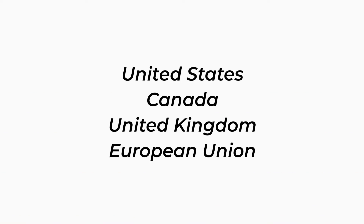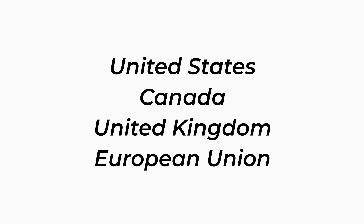Did you know our company can help you file new money transmitter license applications in the United States as well as various countries including Canada, the United Kingdom, and the European Union?